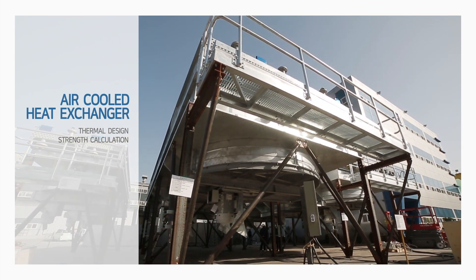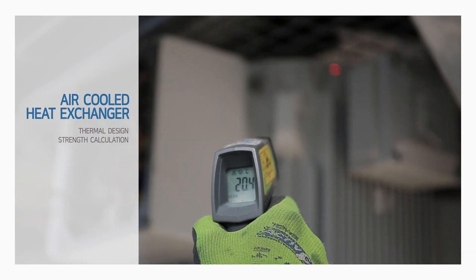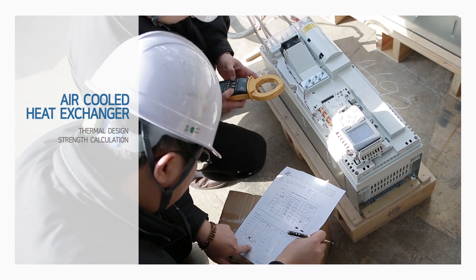EWK Inc.'s air-cooled heat exchangers satisfy customer requirements by manufacturing optimized products using an in-house thermal design program and strength calculation.